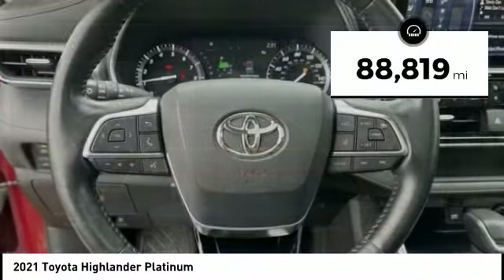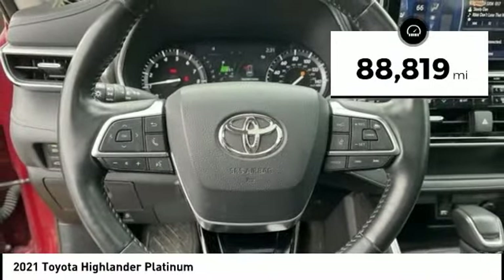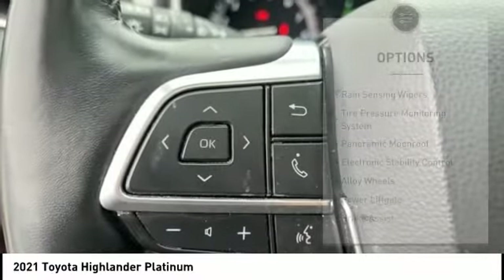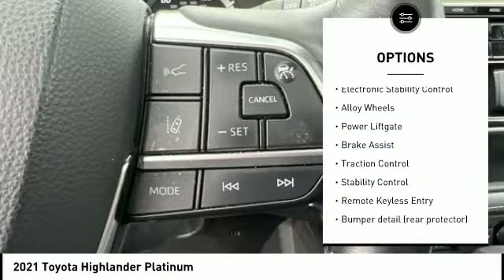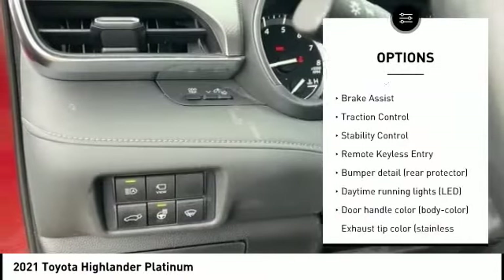This vehicle has less than 90,000 miles. Here are some of this vehicle's great options: rain-sensing wipers, tire pressure monitoring system, panoramic moonroof, electronic stability control.